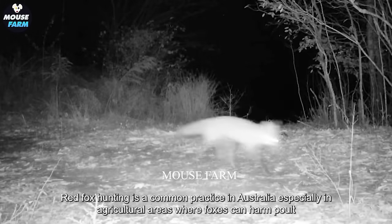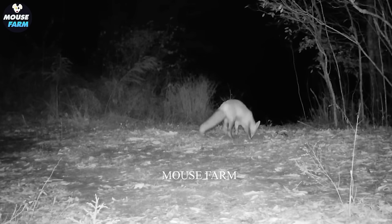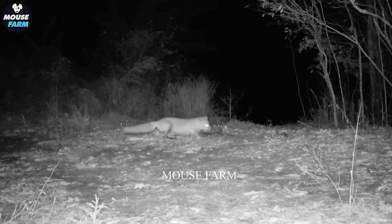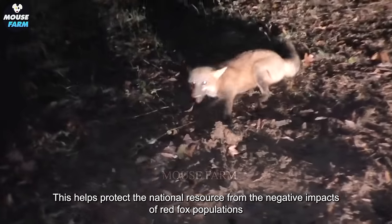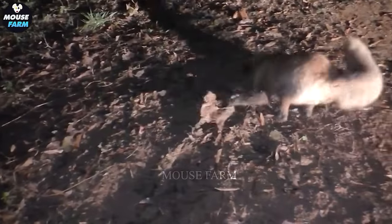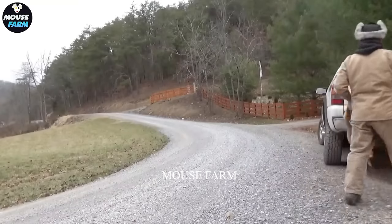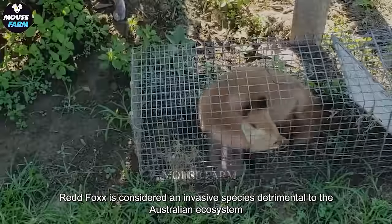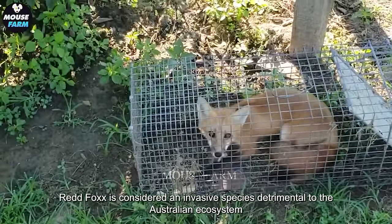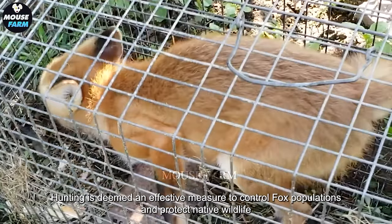Red fox hunting is a common practice in Australia, especially in agricultural areas where foxes can harm poultry. This helps protect the national resource from the negative impacts of red fox populations. Red fox is considered an invasive species detrimental to the Australian ecosystem, and hunting is deemed an effective measure to control fox populations and protect native wildlife.